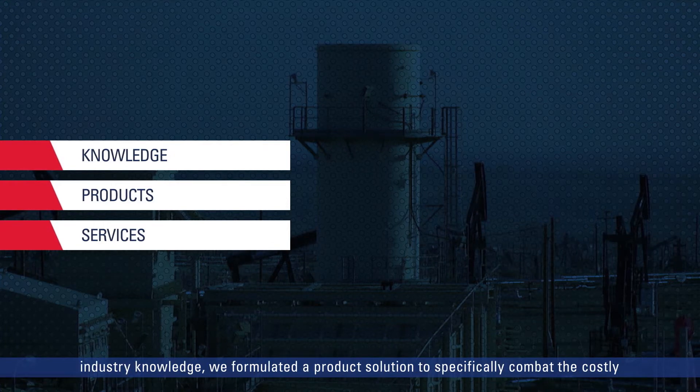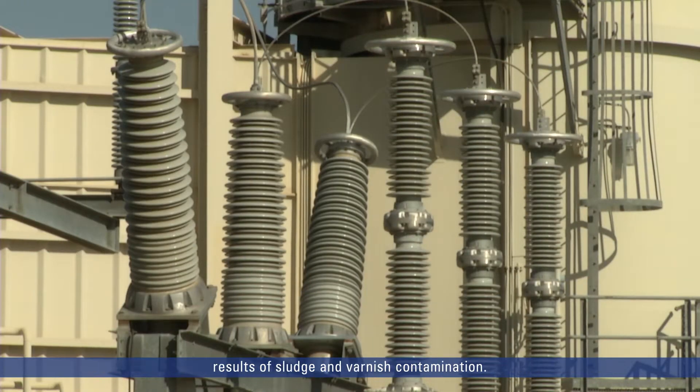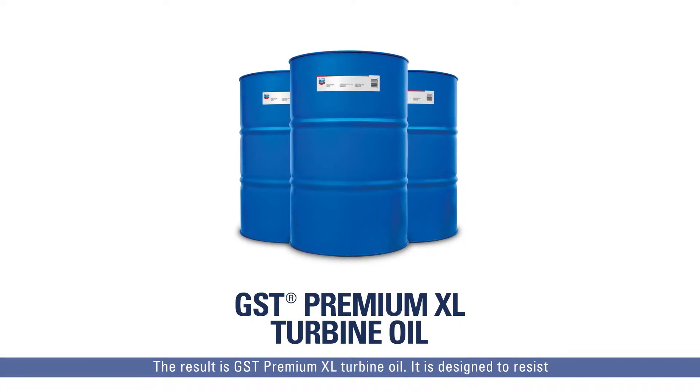Using our power generation industry knowledge, we formulated a product solution to specifically combat the costly results of sludge and varnish contamination. The result is GST Premium XL Turbine Oil.